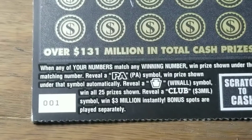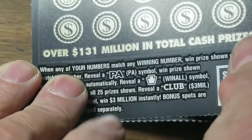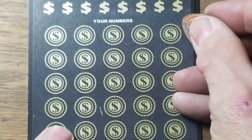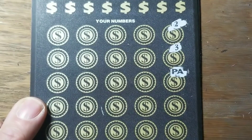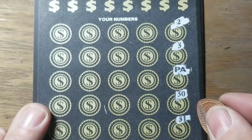The win symbols are the PA symbol, the win all symbol, or the club symbol. Hopefully we'll find that one. Let's go back here and take a look. Okay, let's go around the horn on a symbol hunt here on ticket number one. Oh, we got a symbol right off the bat — we got the PA symbol! Now can we find another? That would be nice.